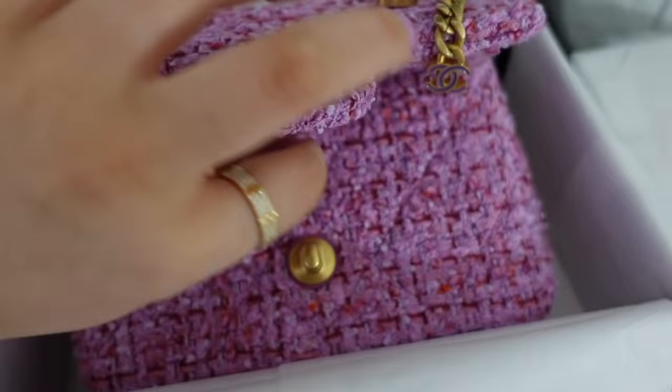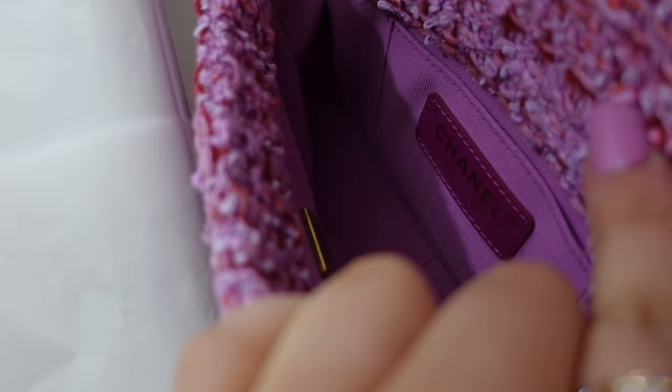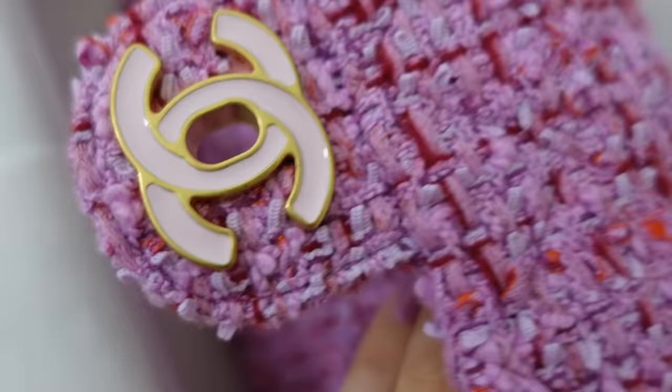Opening it up — it's a very soft bag, not very structured, so I'll definitely need an organizer for this one. Inside there's one small compartment, a metal chip, and a tiny little back pocket. This is my first ever tweed bag, so I'll need to be a bit more careful with color transfer and try not to pull the tweed — it's more delicate. But I am absolutely obsessed. This will be so perfect for spring and summer.